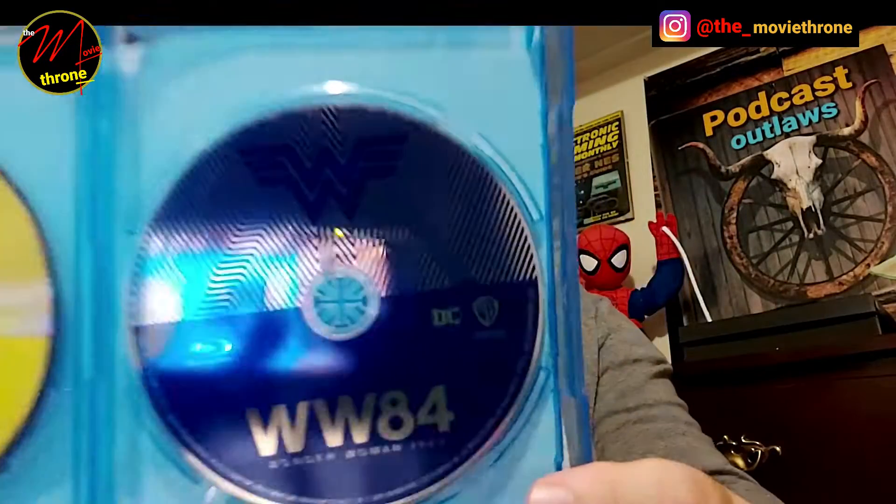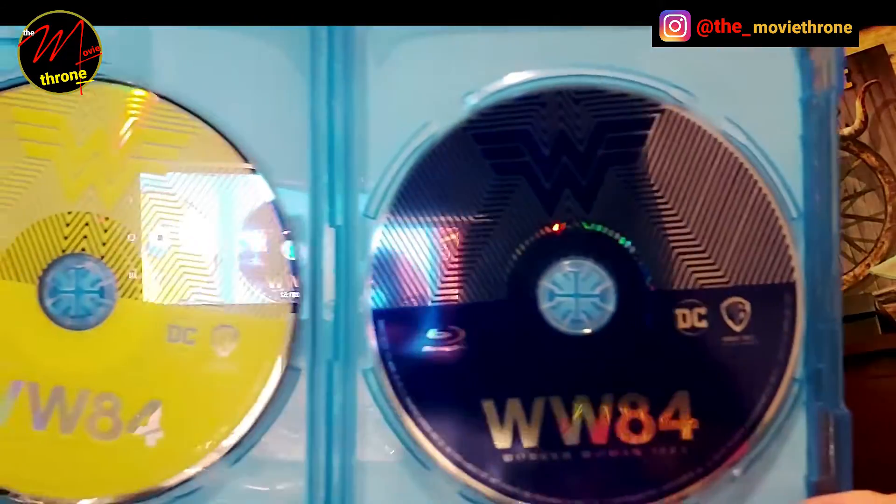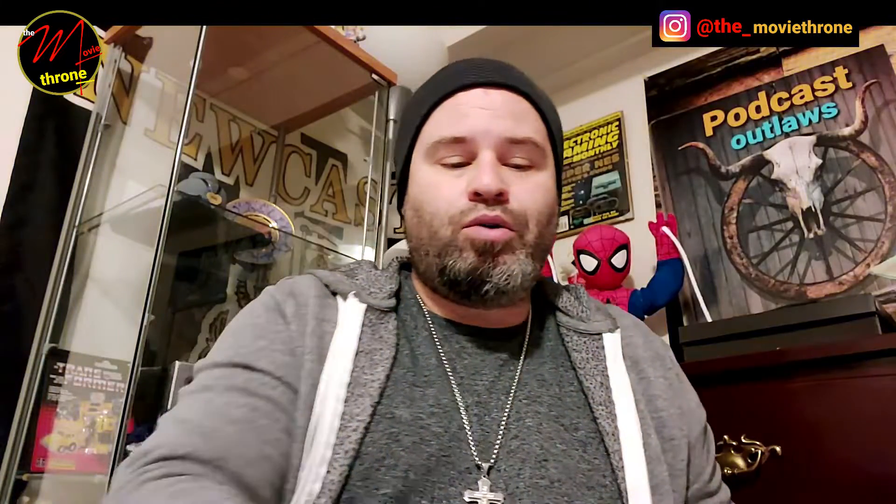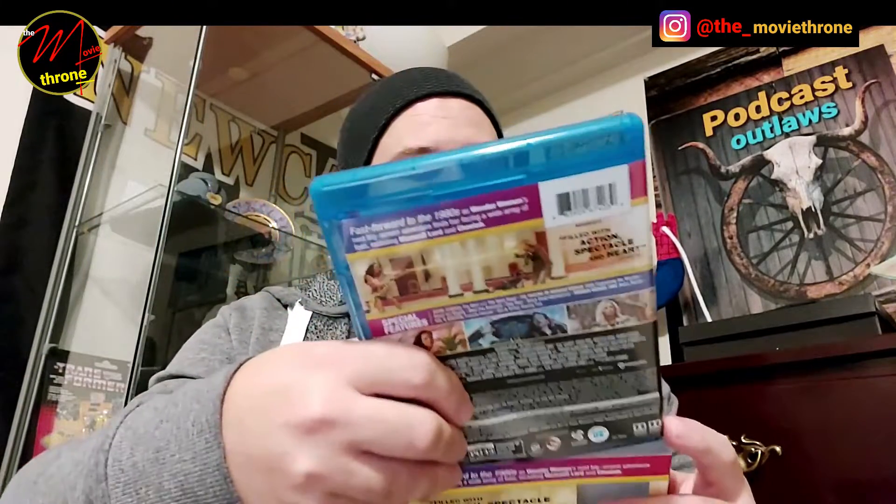Movie Throne podcast — not Podcast Outlaws, guys — but you will definitely be getting that. Let me show you guys the DVD and Blu-ray. There you go — that's what you get, quick, simple and sweet. There's the front, spine, and back. This digital download code will be available in a future podcast episode right here on the Movie Throne.